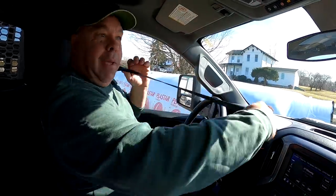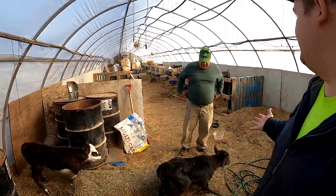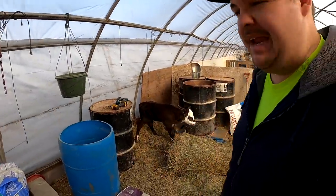Dad and I just got the calf loaded up and we are on the way home. While we were there we got to see a calf that was born three and a half weeks early — it was a red Hereford calf and it was adorable, very cute.